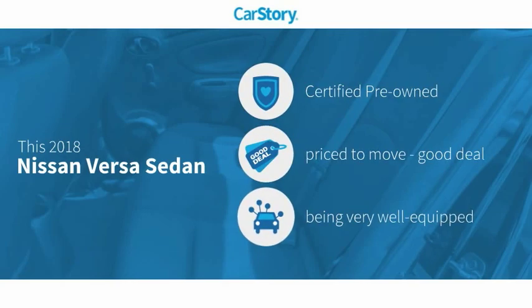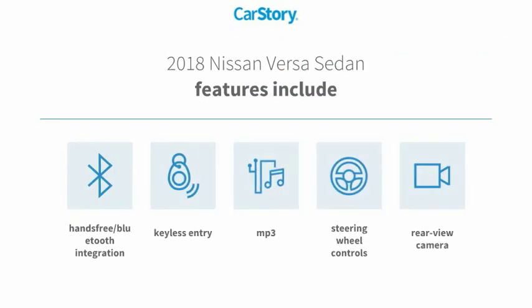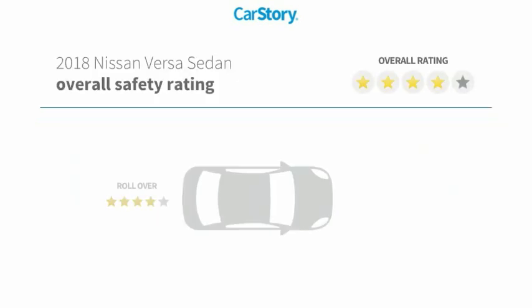Car Story Research indicates this vehicle as certified pre-owned, a good deal, and loaded with features. Features also include keyless entry, rear-view camera, steering wheel controls, MP3, and hands-free Bluetooth integration with these ratings.